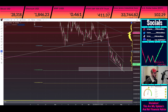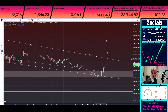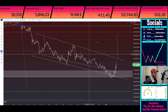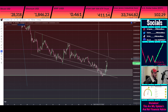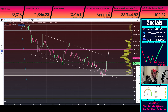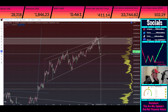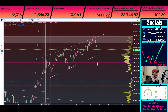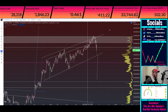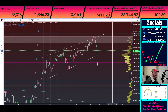Looking at the one-hour, there's not anything really too noticeable here. This does not necessarily look like something where we would be anticipating just mooning from here, but we really do want to start seeing us break towards the upside from this point on.